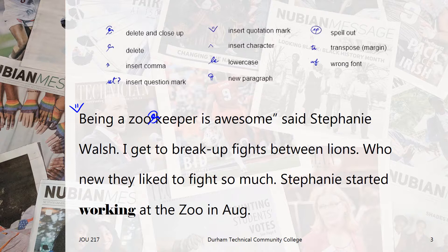Next, zookeeper should be one word, so we'll use the delete and close up editing mark. Now zookeeper isn't in our AP Stylebook, so instead I looked it up in the Merriam-Webster's Dictionary. That's always a good backup if you can't find something in the AP Stylebook.